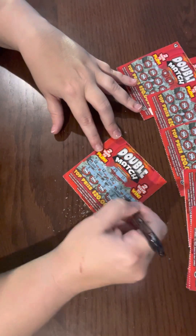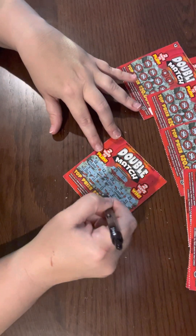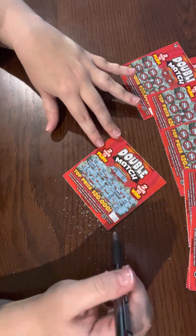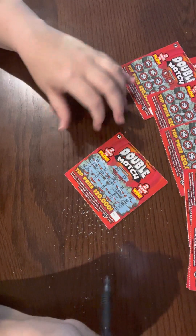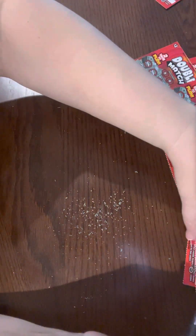One thousand, two dollars, one thousand, five dollars, two dollars, and two dollars — so we have three two-dollars. That was a two dollar winner and then the double one dollar, so this will be a five dollar win. Not quite twenty thousand, but it's a start.